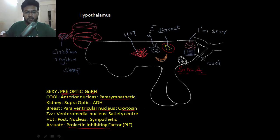Next we have the hot nucleus, responsible for activating the sympathetic nervous system. Behind the thalamus we have what is called the pineal gland, which helps in the maintenance of circadian rhythm by releasing melatonin. So the hypothalamus is also important for sleep.